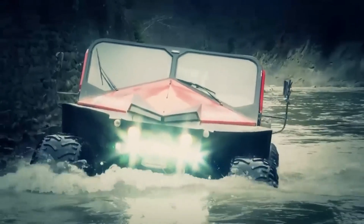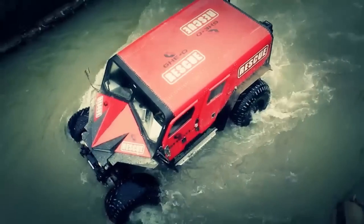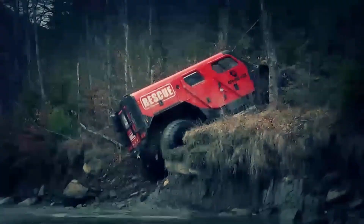powerful engine, and ability to cross rivers or rough patches. With an optional fire pump system, it can even assist in firefighting operations by spraying water or foam on nearby flames.